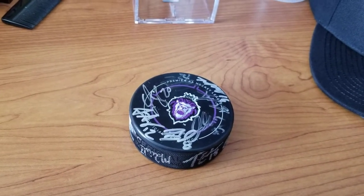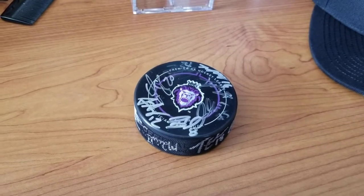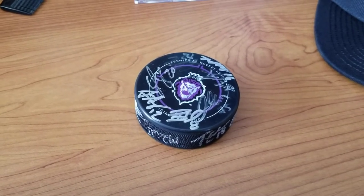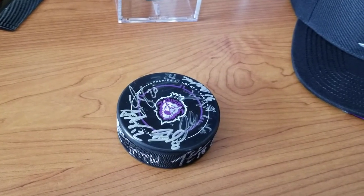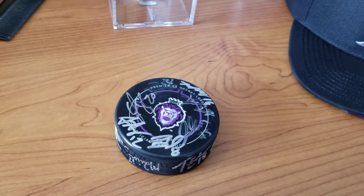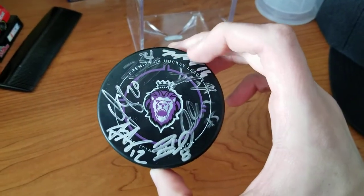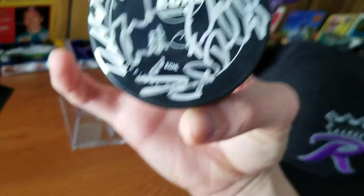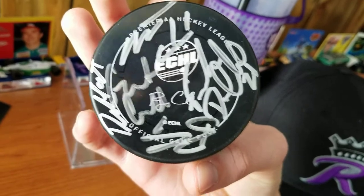It's not like baseball where one league has one ball, which is why I kind of don't buy replica baseballs — I'm always holding out for the opportunity to get a foul ball, which is a lot more likely than a puck going into the stands. So looking past all these signatures, 'Premier Double-A Hockey League' is what the ECHL calls themselves — official game puck — and we have the commissioner's signature.